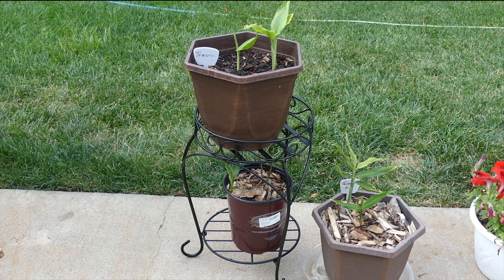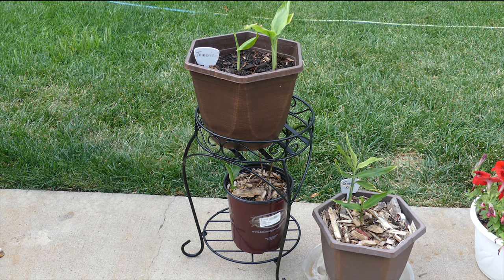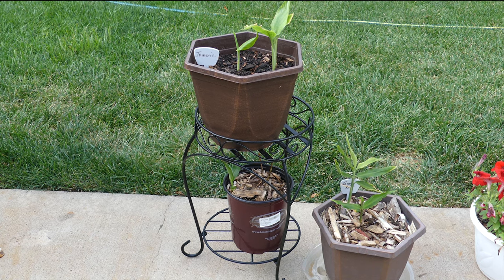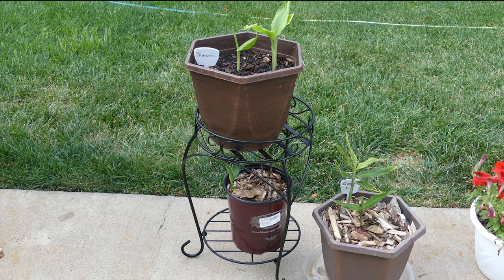Once it was getting shaded, I noticed my turmeric plant was doing really well. I learned that in my environment and climate, the turmeric plant — although it's a tropical plant — cannot take the intense sunlight, but it doesn't seem to bother the ginger plant. So this is really cool.